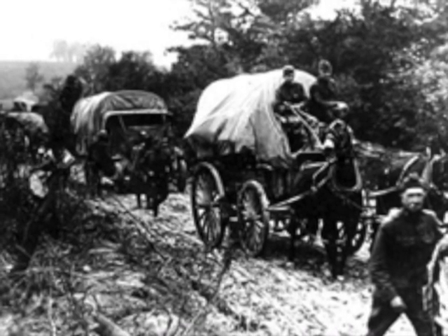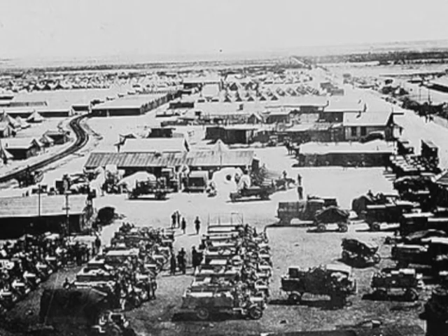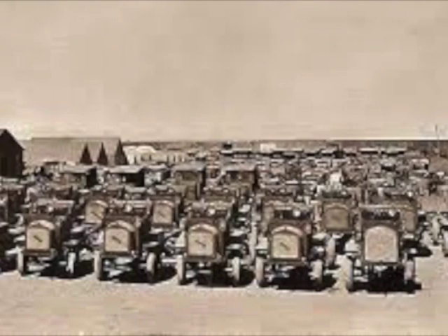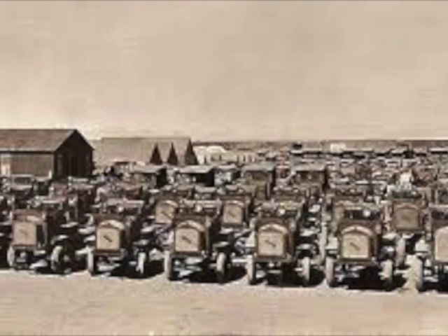As the campaign proceeded, there was a need for more motor transport, until over 500 vehicles were assigned to the expedition. A supply depot of spare parts was established in Columbus, New Mexico, which was the jumping-off point for the expedition. The troops penetrated 400 miles into Mexico, and the army had trucks from 128 different manufacturers.